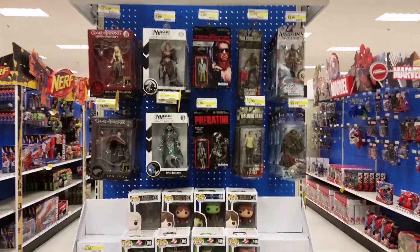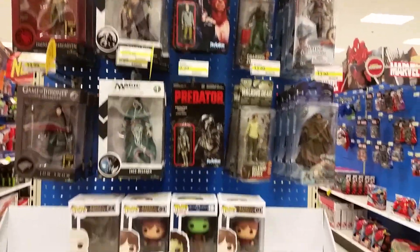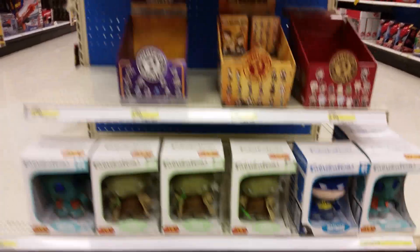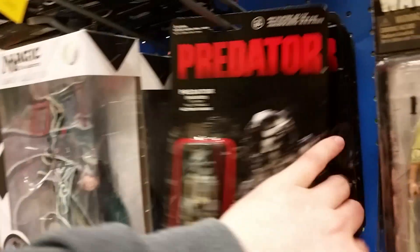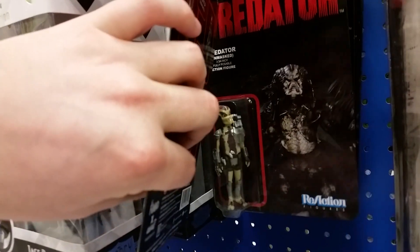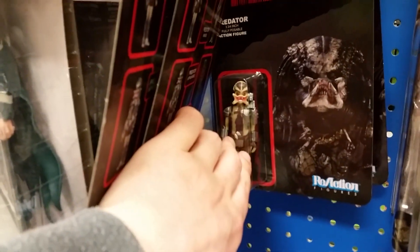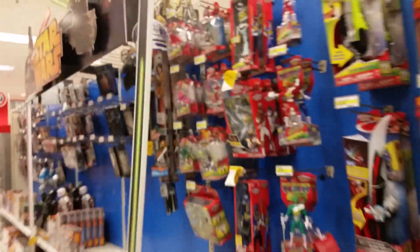All right, here we are at Target. As you can see they've got some ReAction figures, Magic figures, Walking Dead, Halo, some Pop figures, and some Fabrication figures. There's a Predator — also a couple different Predators: a masked one, an unmasked one, one with closed teeth and an open teeth one. Okay so they've moved stuff around here — I don't think there's anything new here.